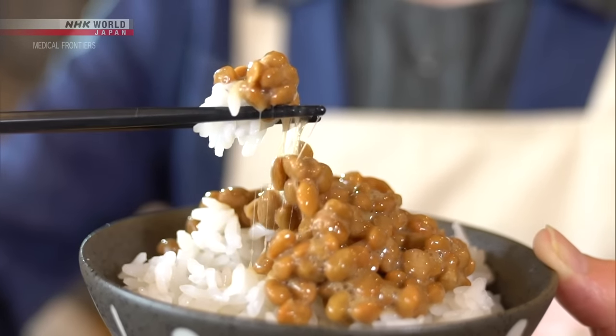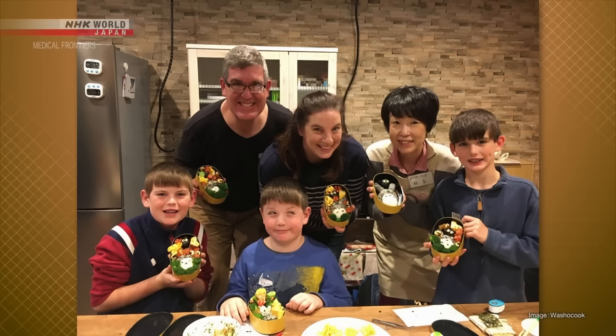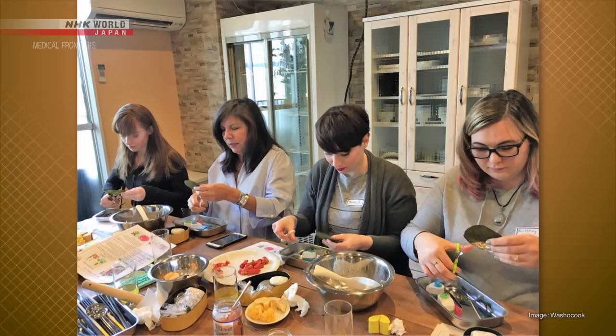Today, Tominaga Noriko, an instructor of Japanese cuisine, will share some simple natto recipes that you can try, even if you're new to natto or not so fond of it. Tominaga offers cooking lessons to introduce Japanese food to people from different cultures. When asked if she likes natto, the host admitted she knows how healthy it is and recommends it, but personally finds it hard to call delicious. She said she was really looking forward to learning some recipes that offer both healthy and taste benefits.